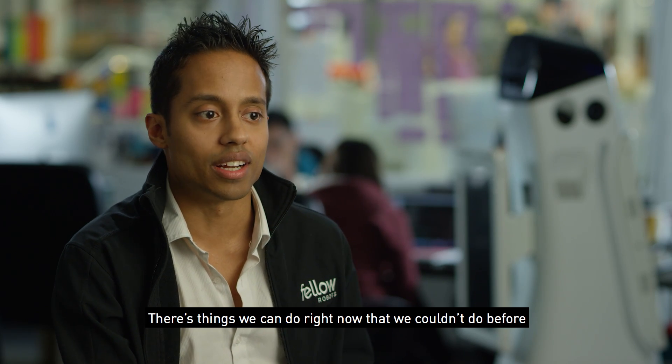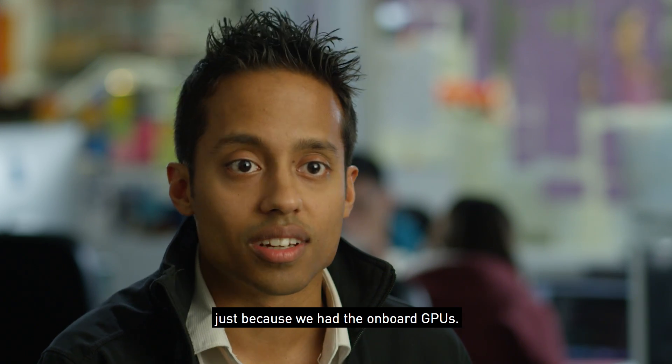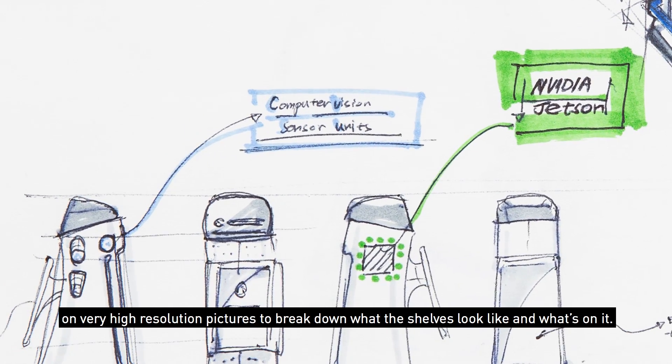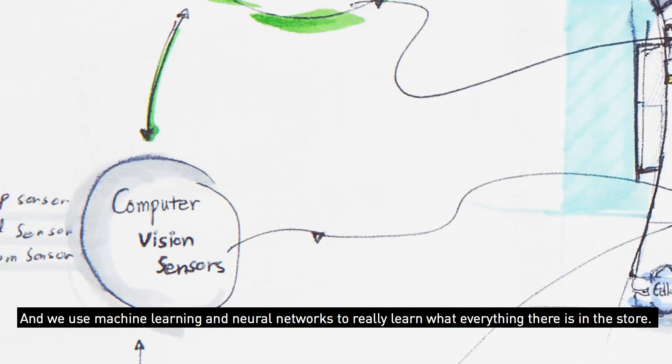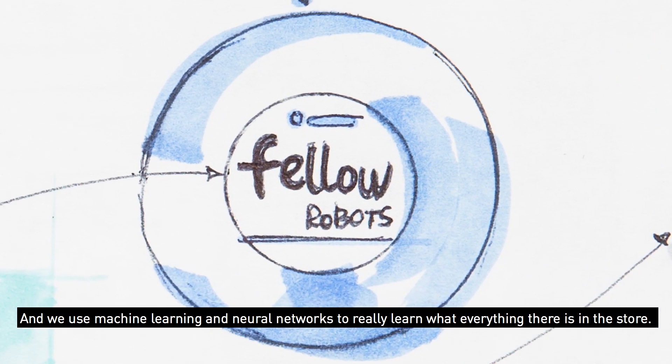There are things that we can do right now that we couldn't do before, just because we have the onboard GPUs. With Jetson, we're using computer vision algorithms on very high resolution pictures to break down what the shelf looks like and what's on it. And we use machine learning and neural networks to really learn what everything is in the store.